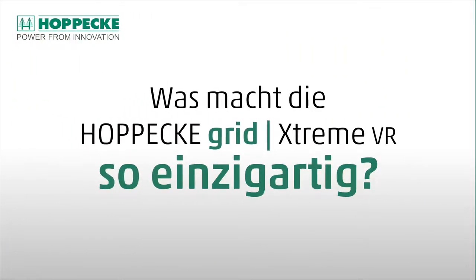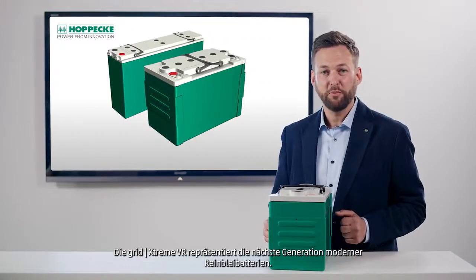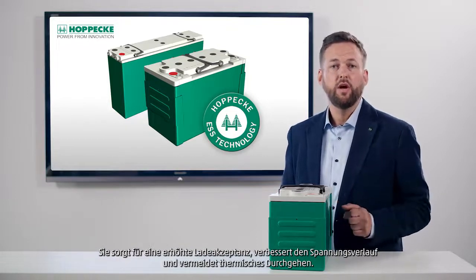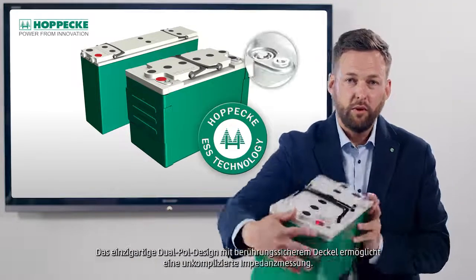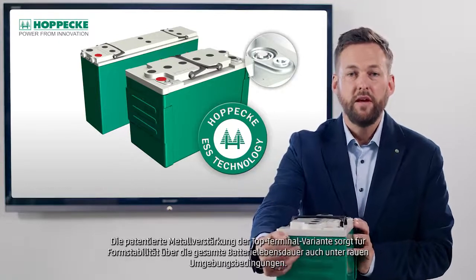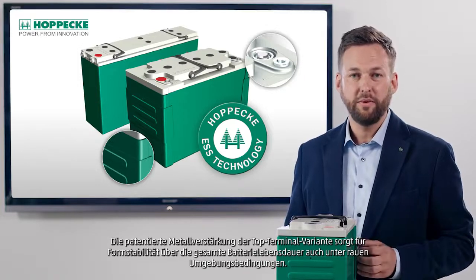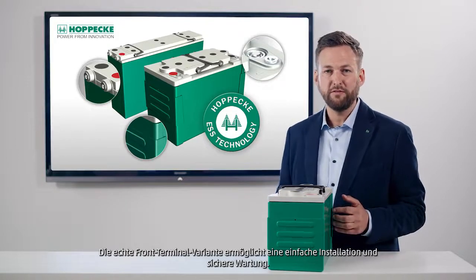What makes Hoppeke's GRID Xtreme so unique? The GRID Xtreme VR represents the next generation of modern pure lead batteries. It features Hoppeke's ESS technology, which stands for Enhanced Stability Standard. It provides increased charge acceptance, improves voltage spread behavior and avoids thermal runaway effects. A unique dual pole allows impedance measurements with a touch-safe design molded into the lid. The patented metal reinforcement of the top terminal variant ensures dimensional stability throughout the battery life, even under harsh environmental conditions. The true front terminal version makes for easy installation as well as safe maintenance.